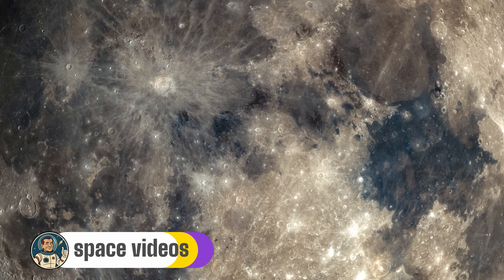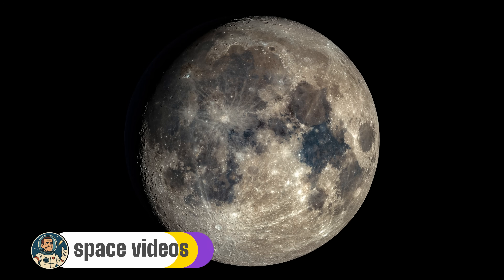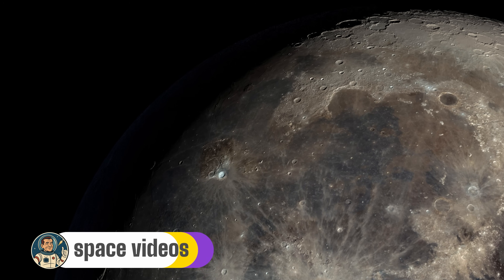So what exactly are we looking at tonight? We're witnessing what astronomers call a waxing gibbous moon. Now 'gibbous' might sound like something you'd order at a fancy restaurant, but it actually comes from the Latin word meaning hump-backed. Look closely — the moon isn't quite full yet, but it's tantalizingly close. At 94% illumination we're just two days away from the full corn moon on September 7th.